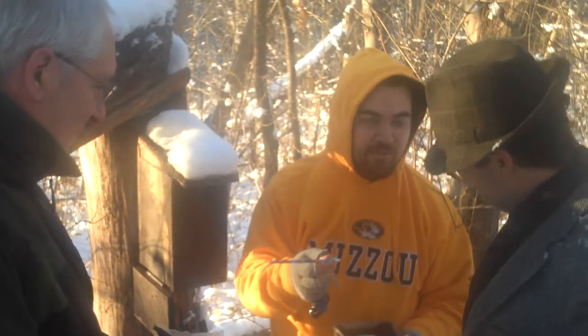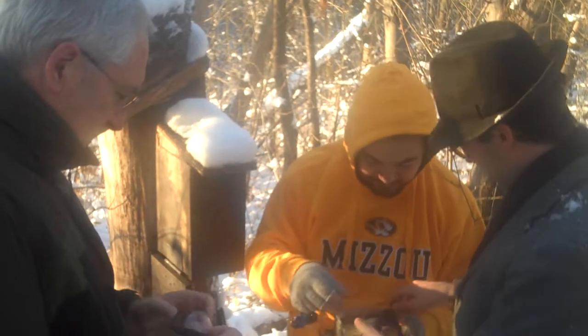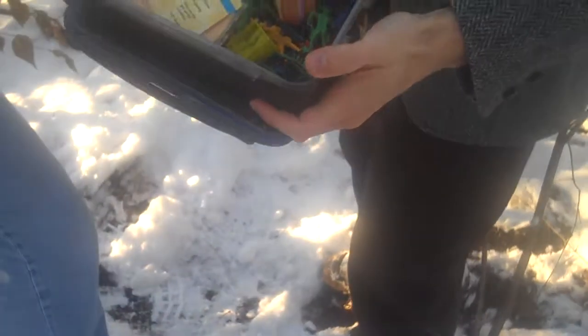A pencil and a pencil sharpener. Reunited. You want to get a good look at all the treasure in there? Ooh, look at that. Yeah, it's exciting.